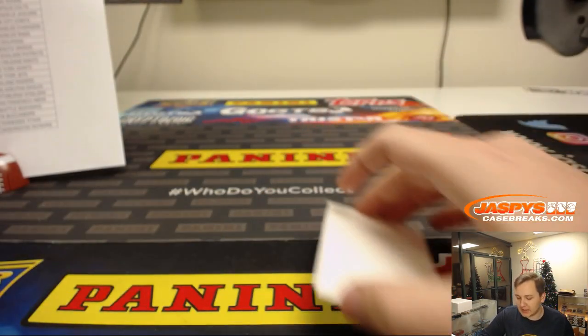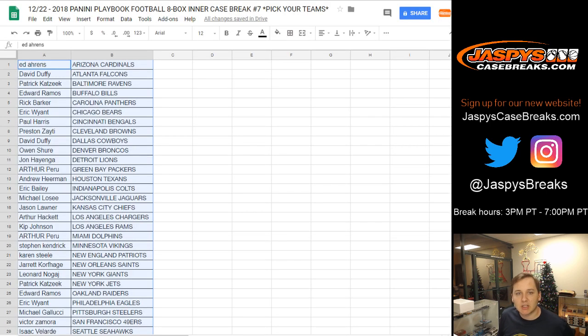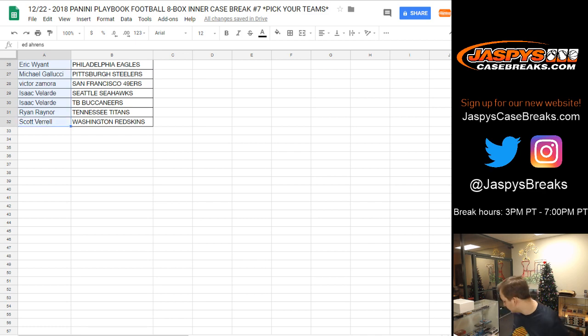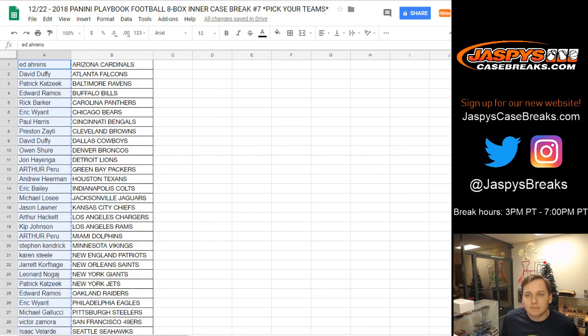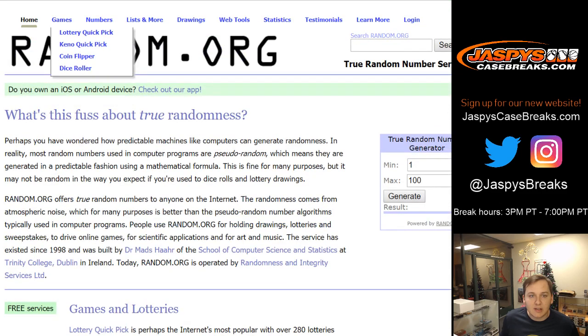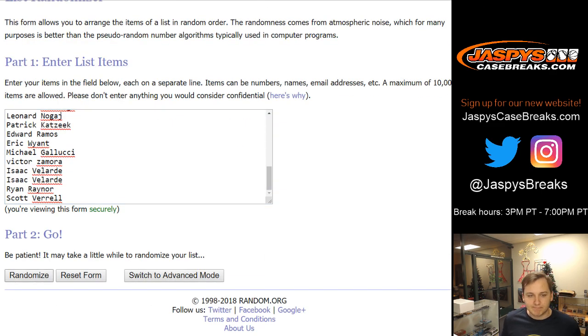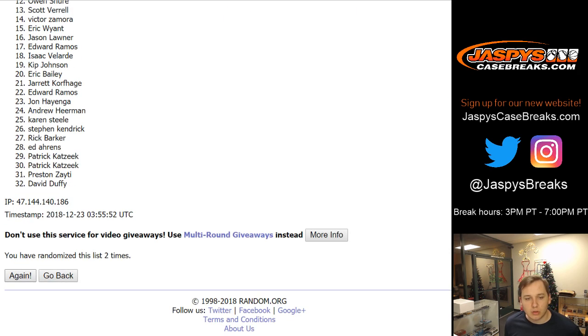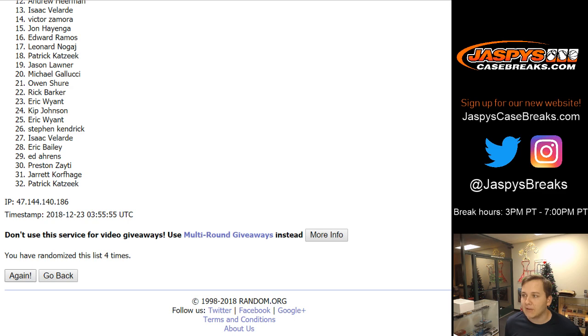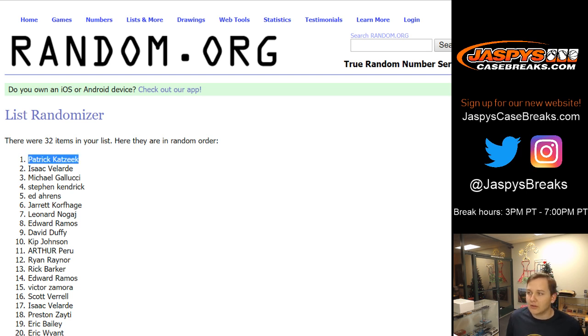So there you go. Thanks, everybody. Let's randomize those points cards. Let's go ahead and go to random.org — take all 32 names, randomize the dice, going to go seven times. Name on top gets the 250 points. Seventh and final time — name on top gets the points. Patrick Kay! Congrats, Patrick. Thanks everybody. That was Playbook 8 Box Inner Case Break number seven.